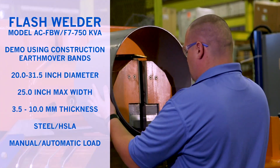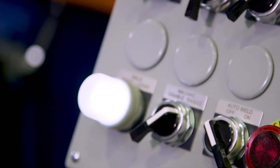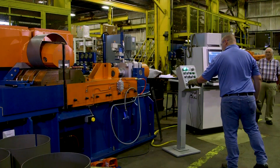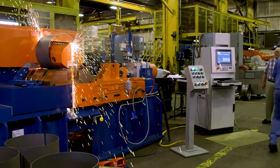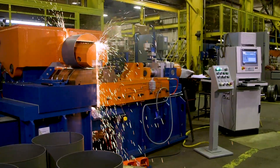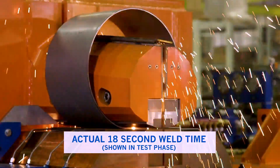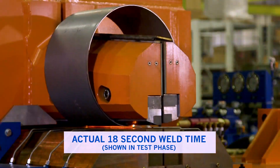Automation International is the worldwide leader in supplying flash, butt and upset welding machines for many applications, from the smallest upset weld to the largest flash weld. We have 10 standard flash butt welder models ranging from model FBW1 to model FBW10, completely designed and manufactured in Danville, Illinois.